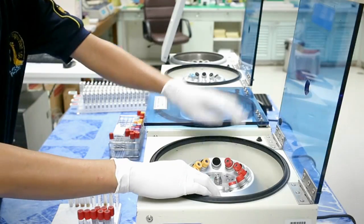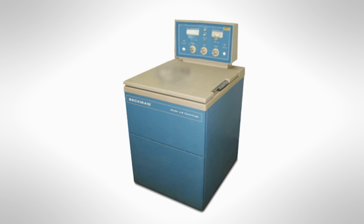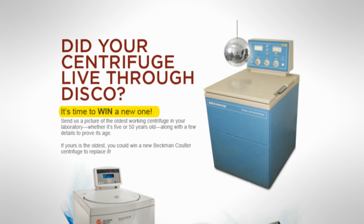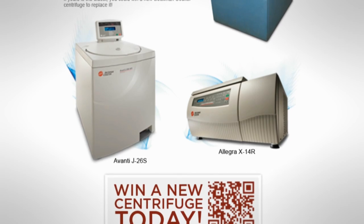As a key part of research workflow, this is why we're known as the original innovators. In 2012, we decided to begin searching for the oldest working centrifuge through the oldest centrifuge contest. The prize? A brand new Beckman-Coulter centrifuge.